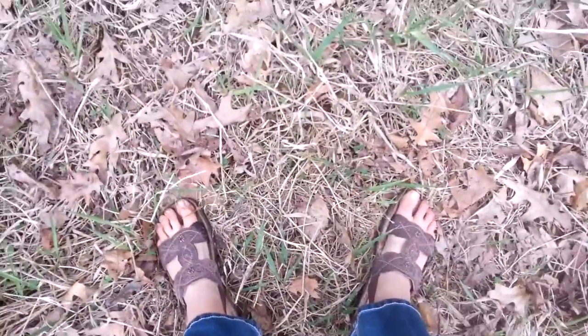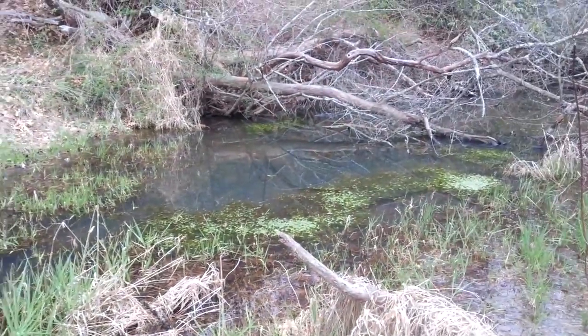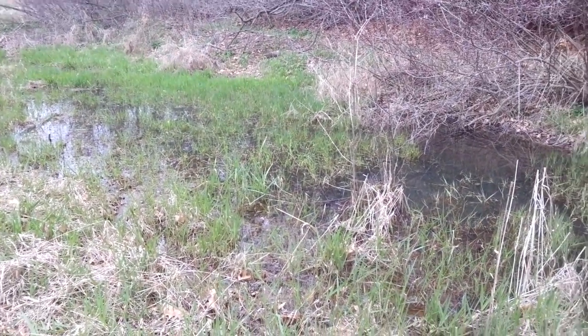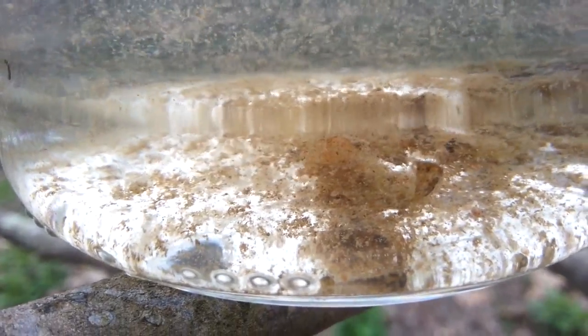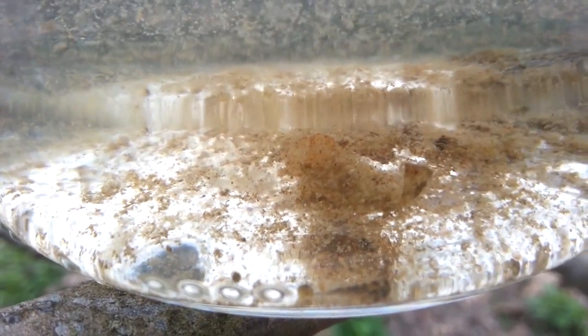I'm gonna get into the creek even though I really need something more than sandals — I need to get some proper wading boots. I'm going to see if I can find some tadpoles to share the absolute awesomeness of their metamorphosis with you guys. And we lucked out — we actually got two different kinds this time around!